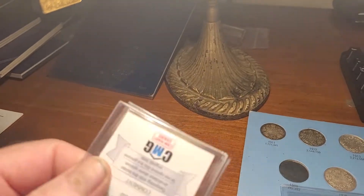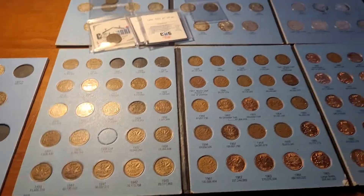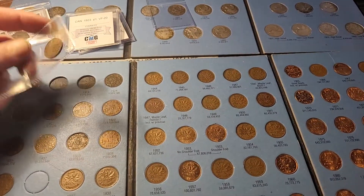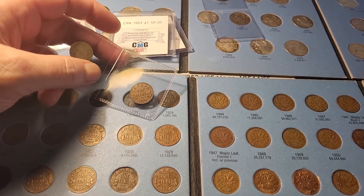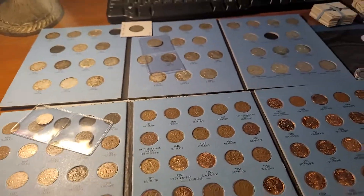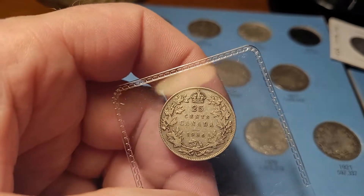There's my other 23, and this one is a VG10. The other one was a VF20 — not bad, it's pretty good. So like I said, this book is completely done, but I have a few upgrades I want to do. If you guys would like to see some of the upgrades I'm going to be doing, I will have a continuation onto the next video and you guys can check out what I got going on in here.